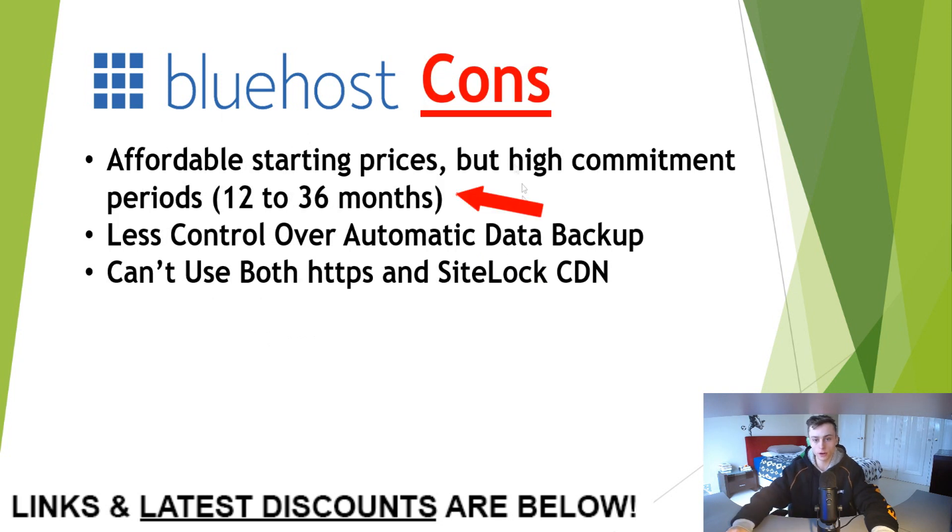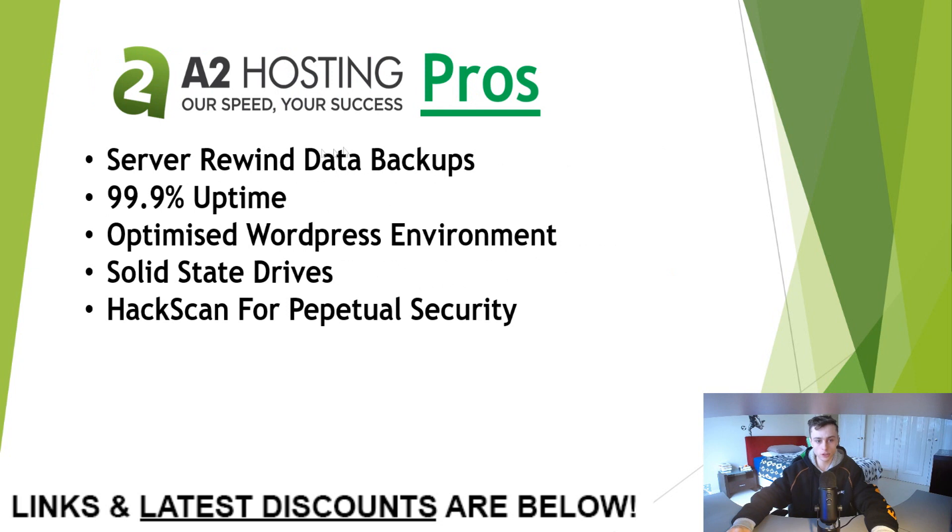The cons for Bluehost: affordable starting prices but a high commitment period between 12 to 36 months, less control over automatic data backup, and you can't use both HTTPS and SiteLock CDN together.